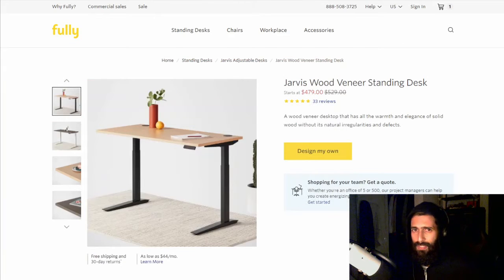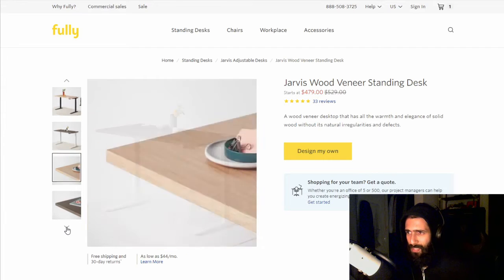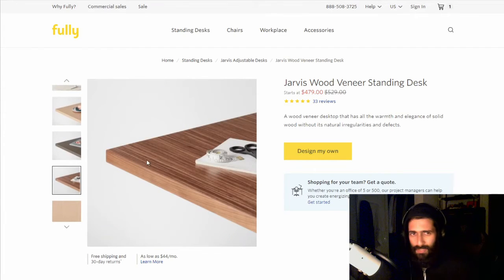The desk I'm going to get is this one. It's a standing desk — moves up and down. Jarvis Wood Veneer, though I guess it was called the Techwood before — that's in the URL, you can see it says Techwood. I did a whole bunch of research on different desks and I ended up just choosing this one because it seems simple enough and it was a good price. I don't know exactly what Wood Veneer means, but I like the picture of the walnut finish, which is the one I'm going to get.